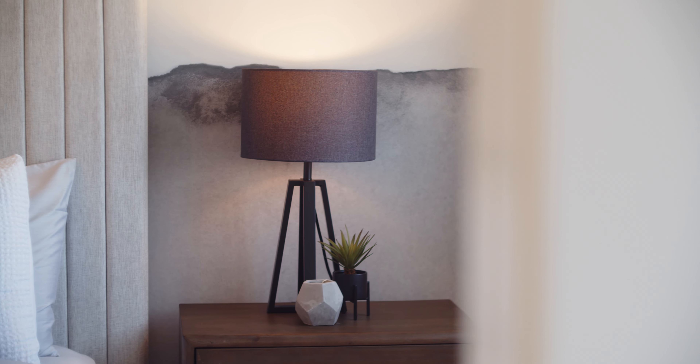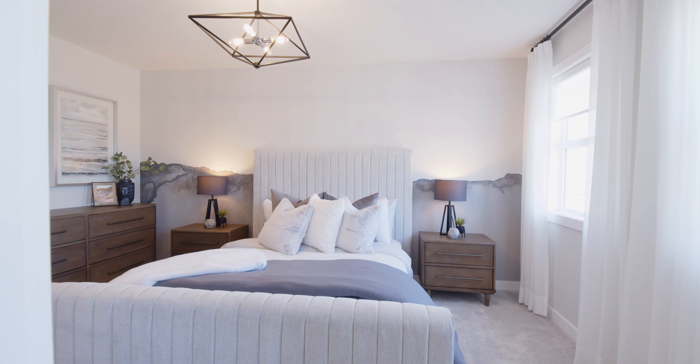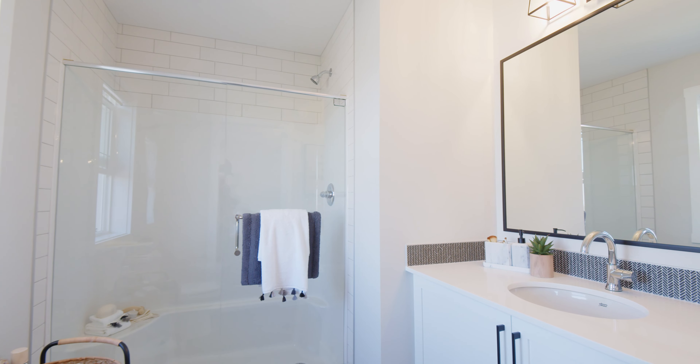I'm really happy with how this home turned out. It's not my personal style, but I love it. I love that I put a herringbone or chevron pattern just about everywhere in this house.